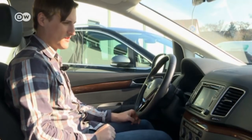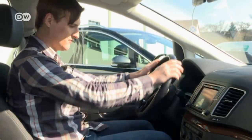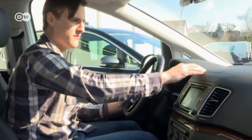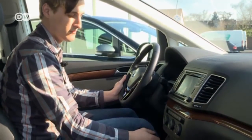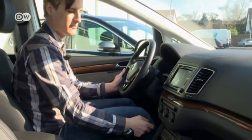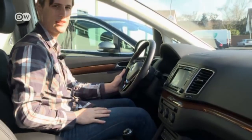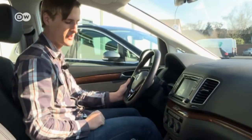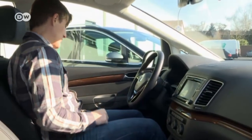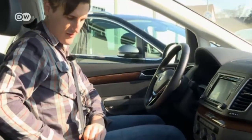Moving on to the materials, the top is soft just like the Alhambra, but the transmission tunnel is hard plastic. He wouldn't have expected that given the price difference — he thought VW would have made a bit more effort here. But hey, what can you do? Let's take her for a spin.